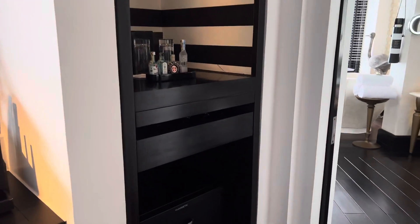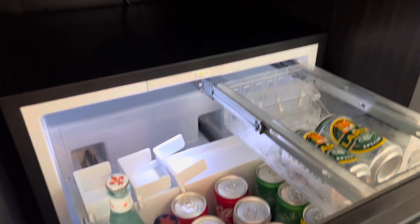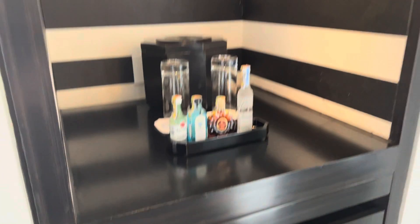Starting off on the right side there's a little mini bar. I've got some mini bottles there — Coke, beers. The food menu is really, really good as well so there's a lot of options in terms of dining.